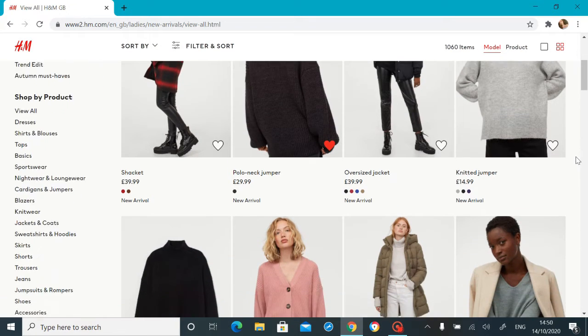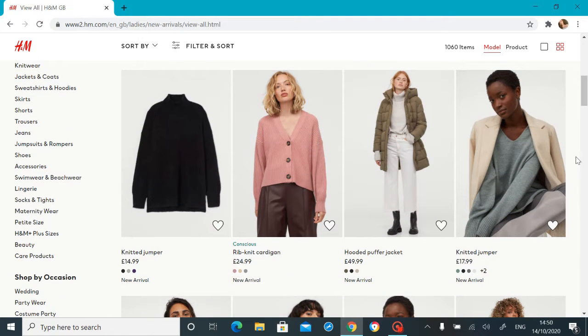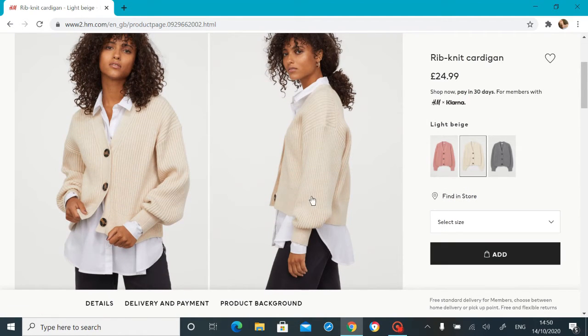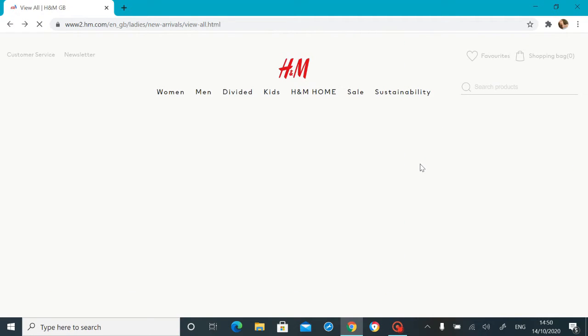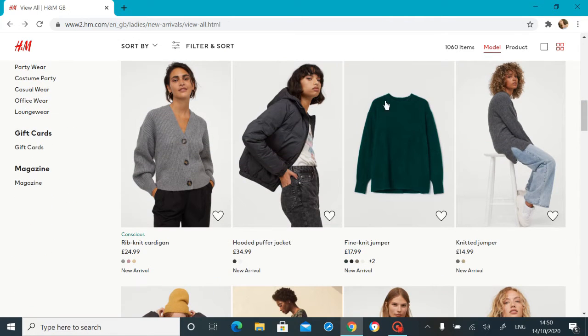I'm going to pop that in my wishlist — chunky roll neck jumpers will always be the one, they just always will be. Oh, this one but in this color — that is so cute, I absolutely love the balloon sleeves on that. We'll favorite that as well, whatever the word is.